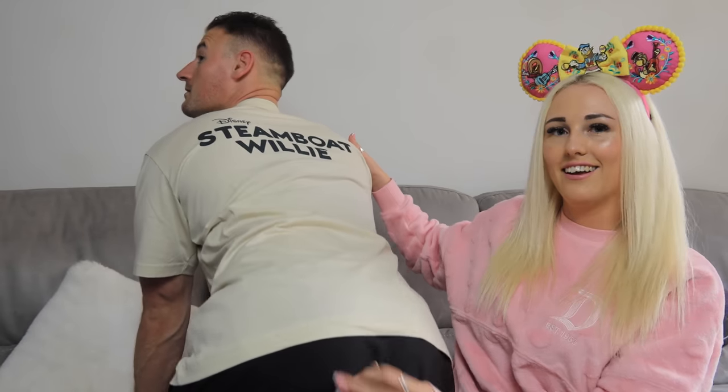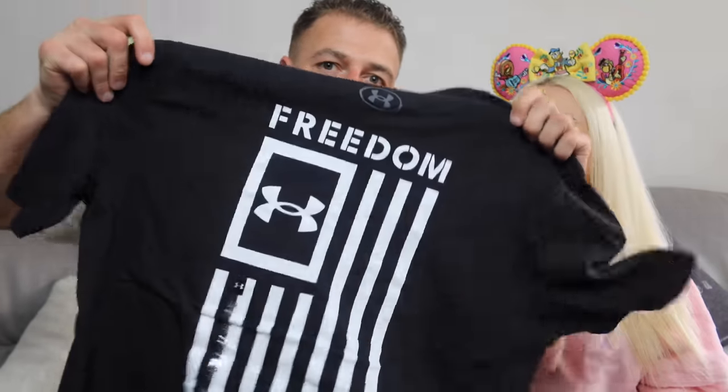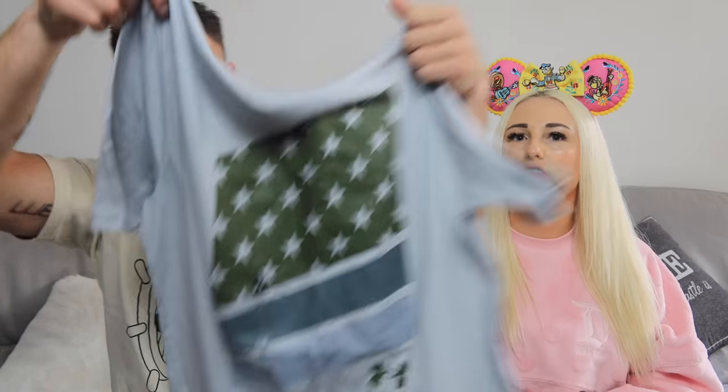Moving on to clothing. First, a Steamboat Willie T-shirt from Uniqlo — love the colour, around $25, great design on the back too. I also picked up NASA because it would be rude not to. And from the Under Armour outlet store, two T-shirts for $25 — both have a big graphic on the back, which is our vibe. They feel really nice quality. I might be wearing these in the gym as well.